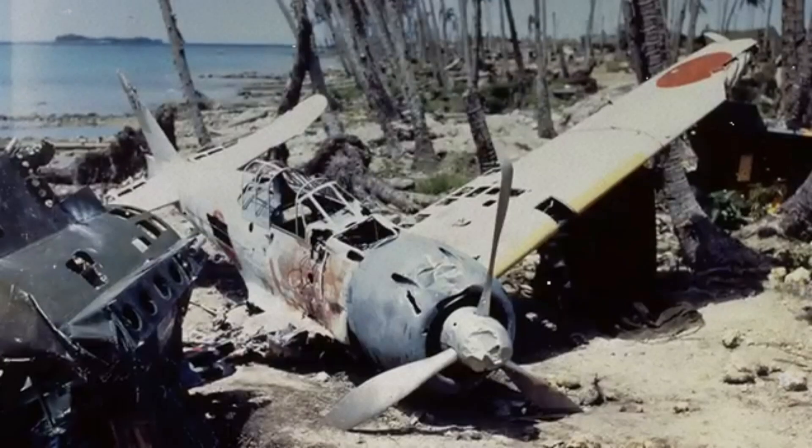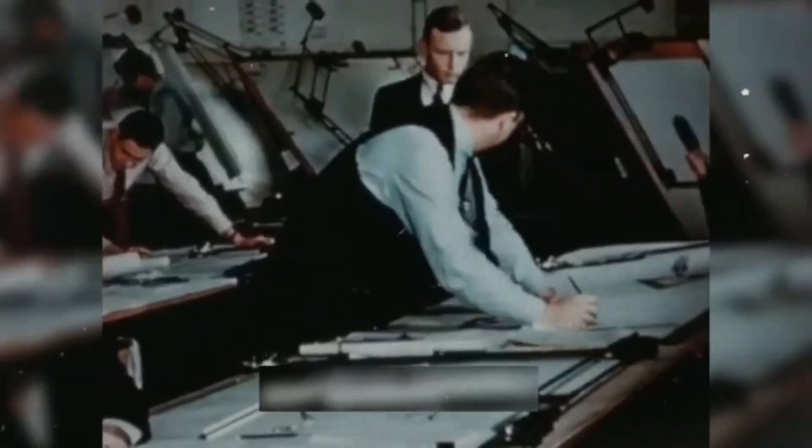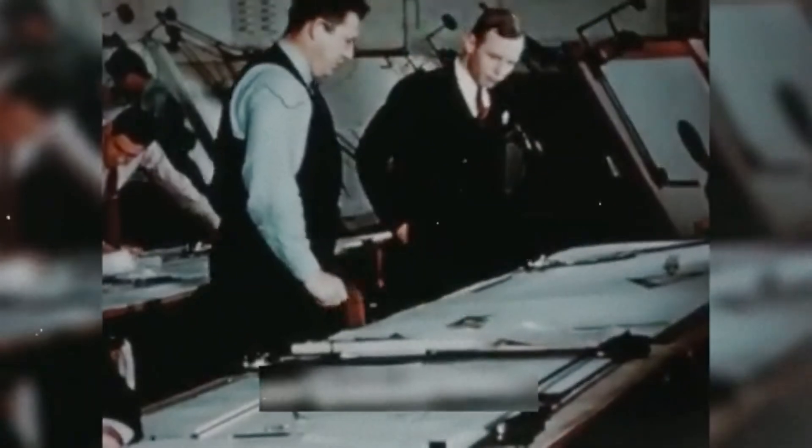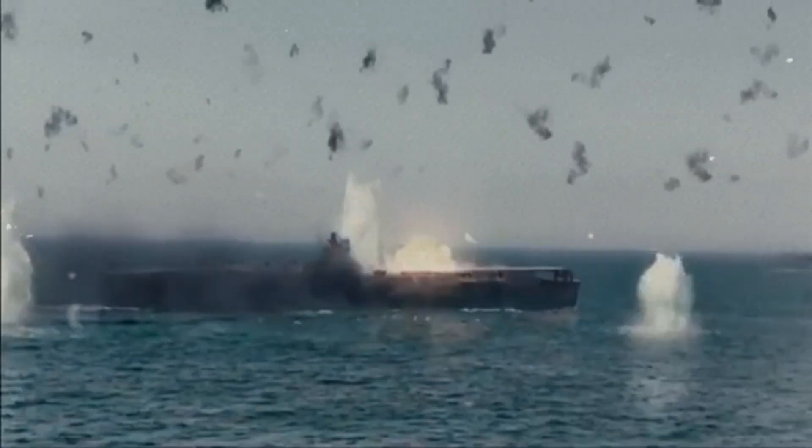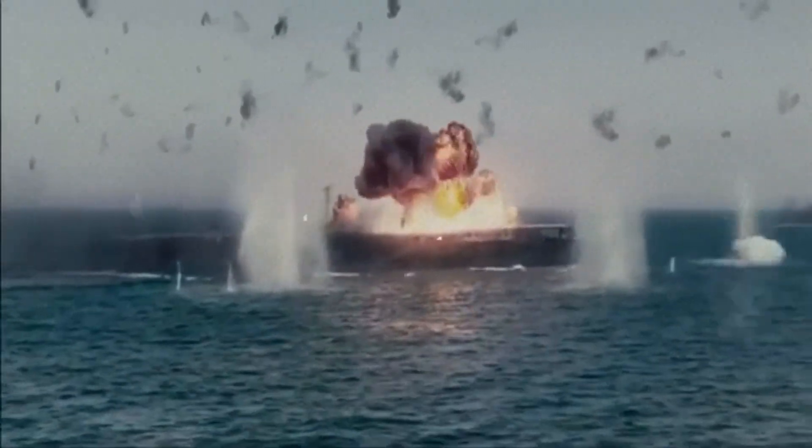Even in measured evaluations against captured Japanese aircraft, results underscored the Hellcat's strengths: faster at most altitudes, rolling better at higher speeds, able to climb competitively above mid-altitudes, and most importantly, able to absorb damage while bringing its pilot home to fight again.